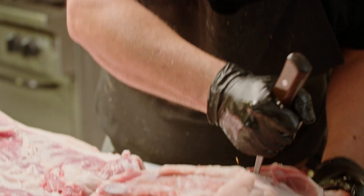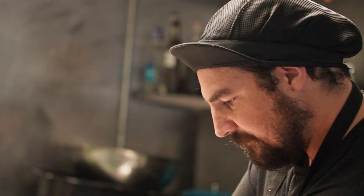My name is Zach Withers, and me and my brother Ethan have a farm in central New Mexico called Polk's Folly. My brother Ethan is the coolest dude you'll ever meet and he's currently making sausage at the shop.